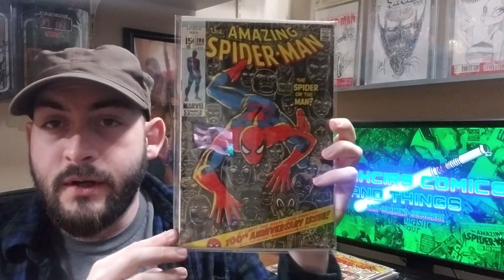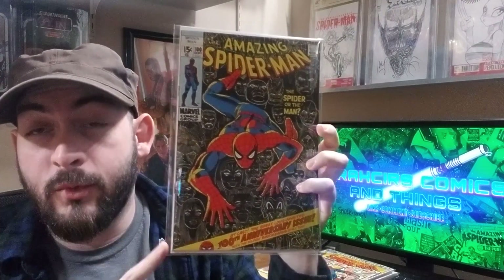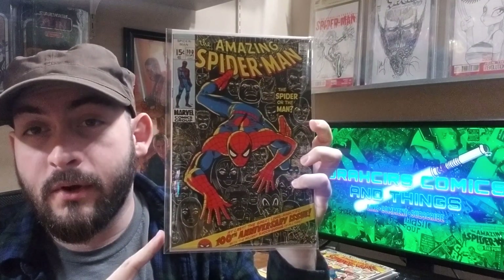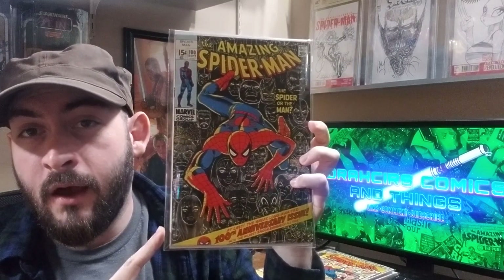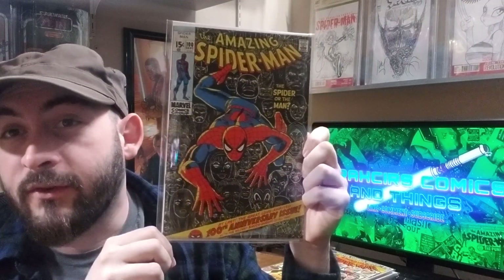Amazing Spider-Man 100. For those of you who've been around for a while, I won this in Doom143's 100-subscriber contest, quite a ways back. I was the first-place winner. I believe he gave out issue 100 for several different titles — of course, I went with Spider-Man. Great book.